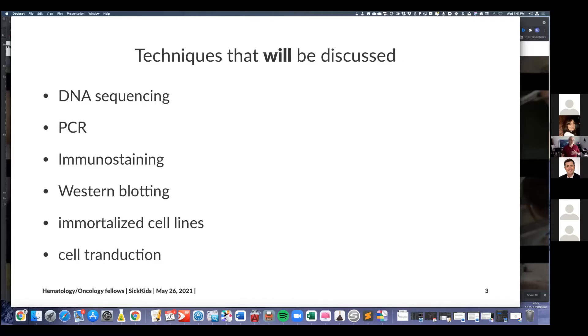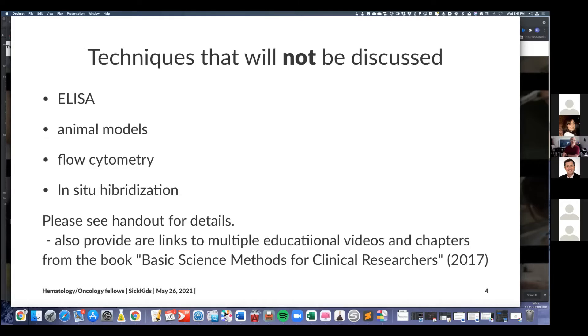The techniques discussed today include DNA sequencing, polymerase chain reaction, immunostaining, western blotting, immortalized cell lines, and cell transduction. Things we will not talk about but are covered in the document include ELISA, animal models, flow cytometry, and fluorescence in situ hybridization. This covers the gamut of core techniques you should probably know — so that if a basic scientist colleague is doing journal club, you'll have a better idea of what's going on and maybe even enjoy it.